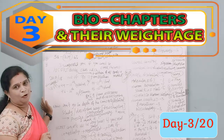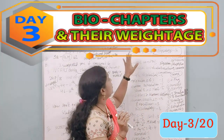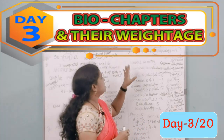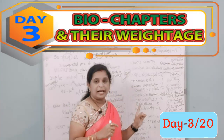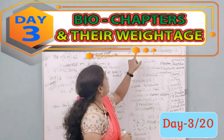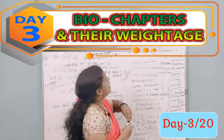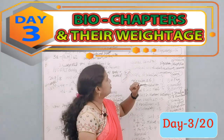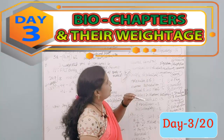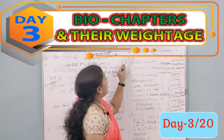Take a pen and paper. Based on my analysis of the 2017, 2018, and 2019 papers, here's the chapter-wise question distribution: Biological Classification — 3 questions; Plant Kingdom — 6 questions; Cell Structure — 4 questions (including cell division and biomolecules); Morphology — 1 question; Animal Kingdom — 3 questions.